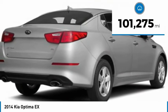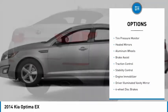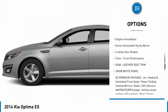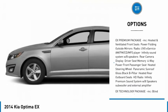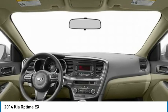This vehicle has less than 105,000 miles. Here are some of this vehicle's great options: tire pressure monitor, heated mirrors, aluminum wheels, brake assist, traction control, stability control, engine immobilizer, driver illuminated vanity mirror, four-wheel disc brakes, tires, front performance.